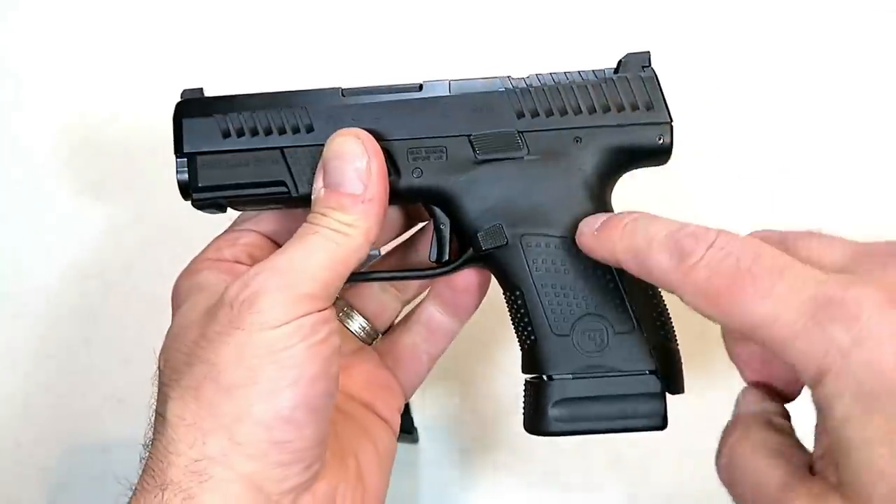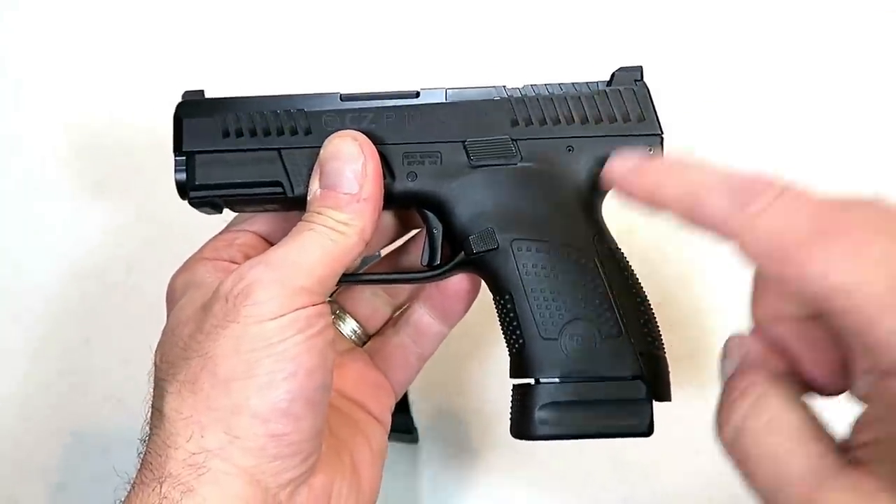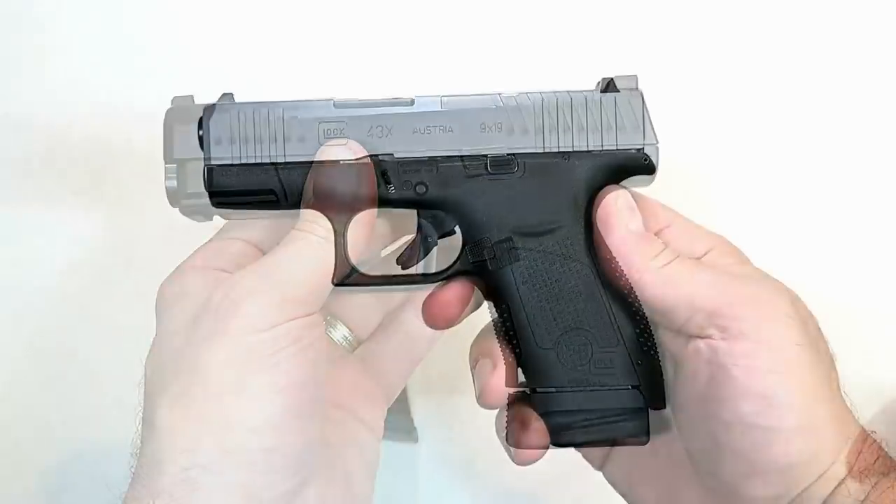Very comfortable with a 3.5-inch barrel. It's CZ, so it's very smooth, very reliable, very accurate. What a nice gun that CZ came up with — the P10S. They could not have done a better job for 2019.